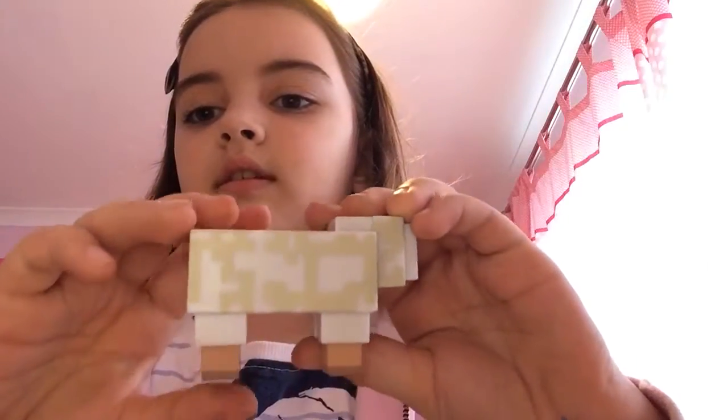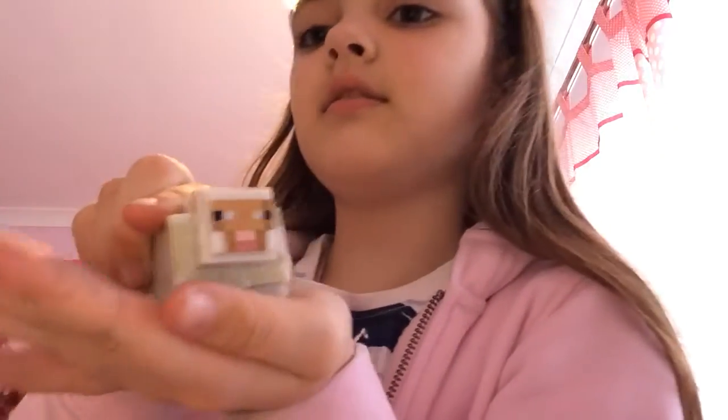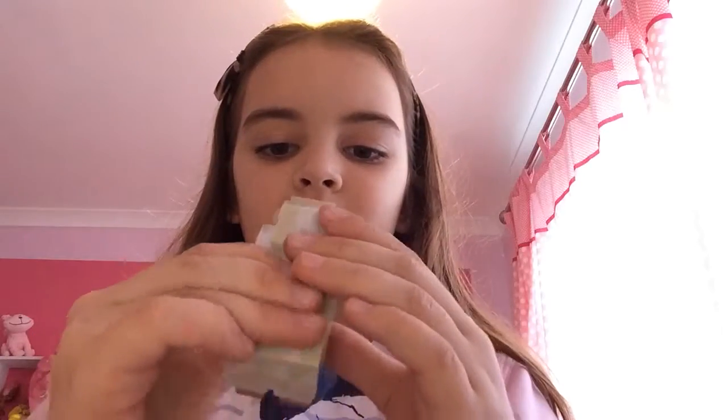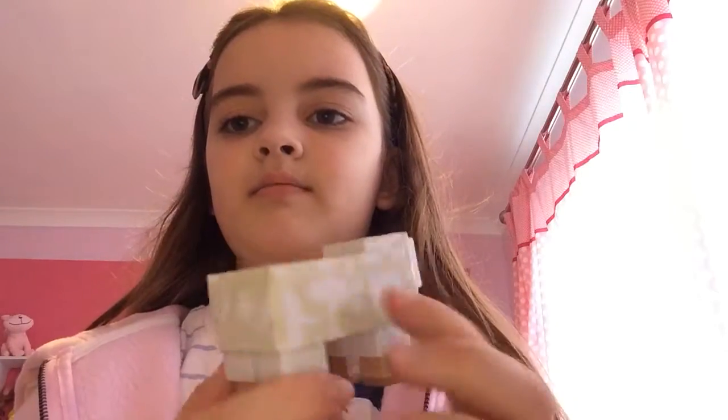It doesn't have a tail. The head can tilt, but it's quite stiff moving. The legs are a bit different because they're kind of squashed up and down. I don't know why the legs go up and down — it's kind of weird. That's the sheep.